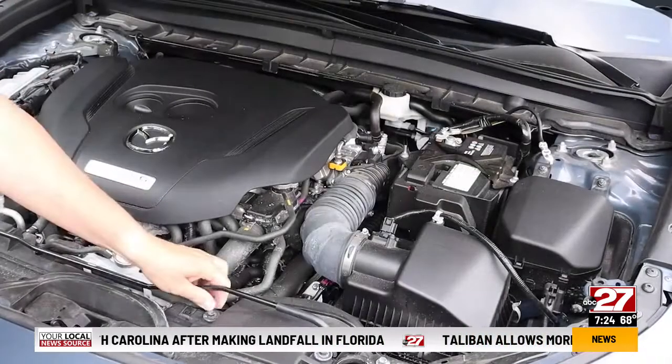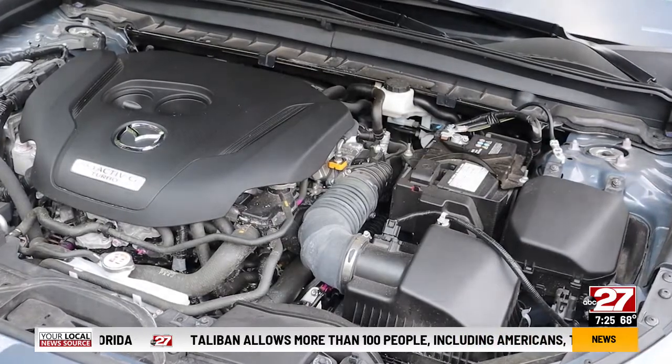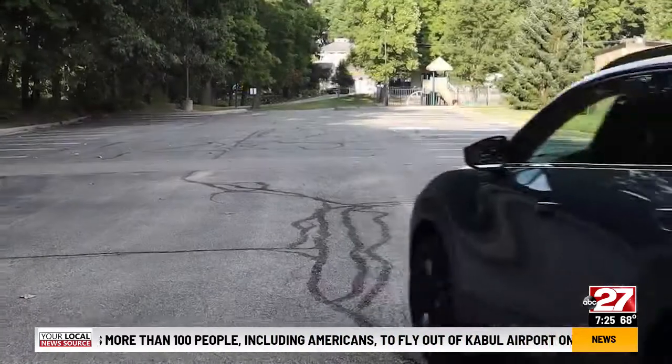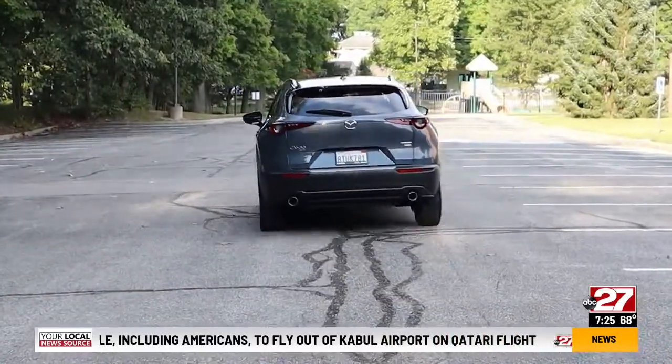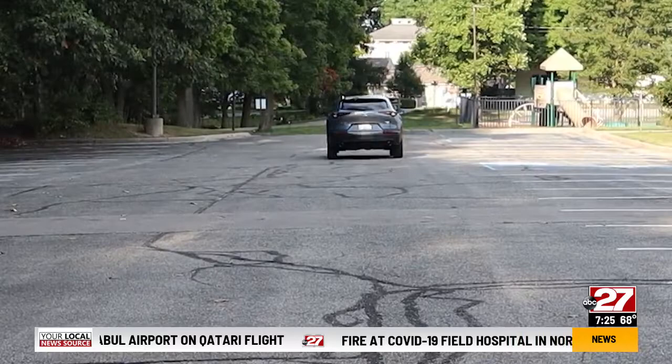New this year is a turbocharged 2.5-liter with 227 horsepower. Base cars get a non-turbo four. The added power complements the CX-30's excellent handling. It's also a quiet cruiser.